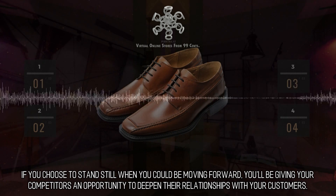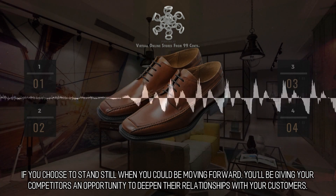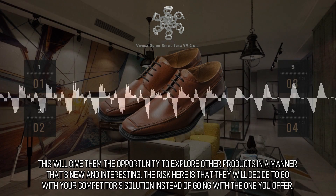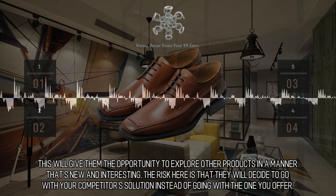If you choose to stand still when you could be moving forward, you'll be giving your competitors an opportunity to deepen their relationships with your customers. This will give them the opportunity to explore other products in a manner that's new and interesting. The risk here is that they will decide to go with your competitor's solution instead of going with the one you offer.